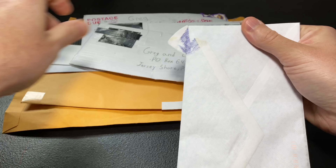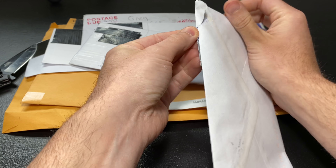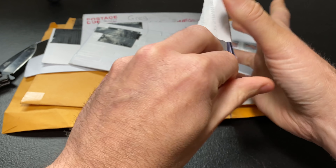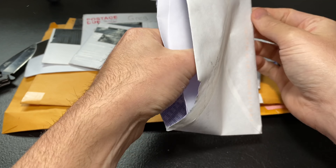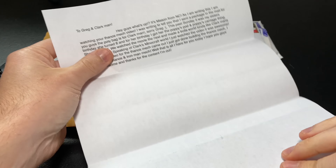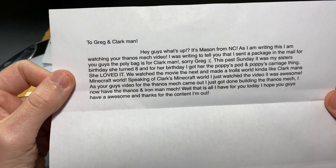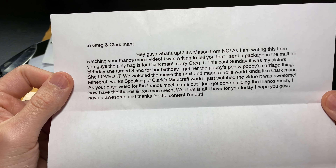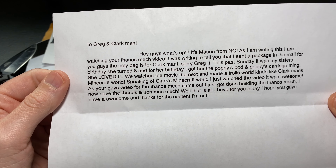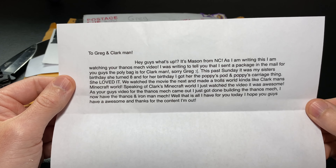We have another letter here with some very nice handwriting. I'll use my knife, though sometimes it causes more grief than it's worth. We are in — inside here is a typed letter. I save all the letters you guys send; I have a whole HelloFresh box full of them. This says: 'To Greg and Clark. Hey, what's up? It's Mason from North Carolina. As I'm writing this, I am watching your Thanos mech video. I was writing to tell you that I sent a package in the mail for you guys. The poly bag is for Clark, man. Sorry, Greg.'